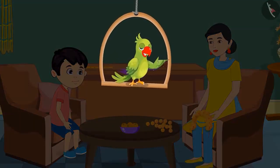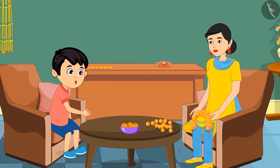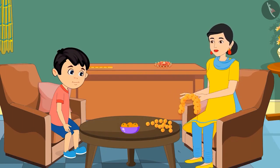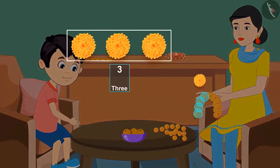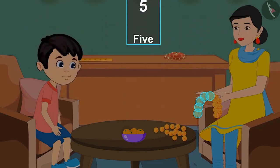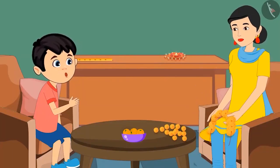So children, like Chotu, you also know numbers from 1 to 5. Let us now see how we count something if it is more than 5 in number. Mom, may I also help you in making the garland? Yes, why not Chotu, but first tell me how many flowers are there in this garland? Okay mom. 1, 2, 3, 4, 5 and a few more. How many more? I don't know that. How will you count the rest of the flowers?